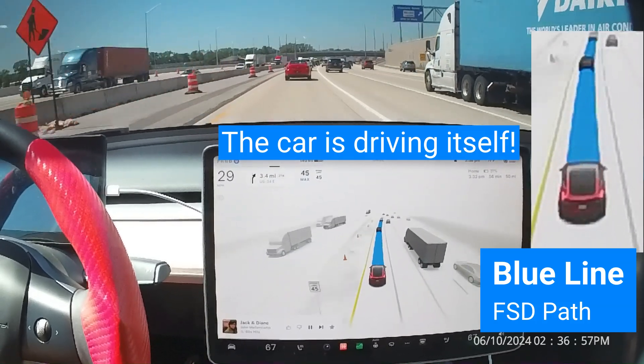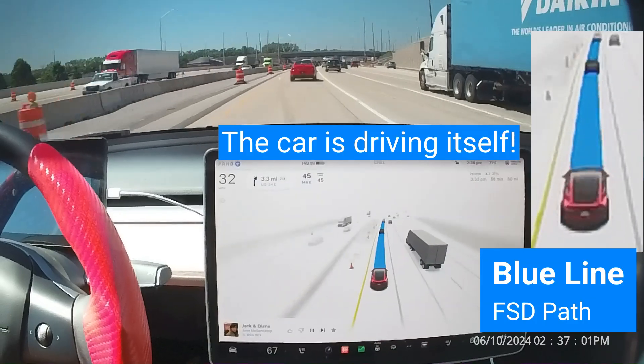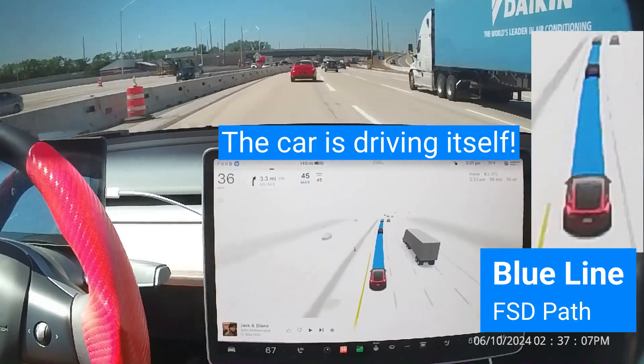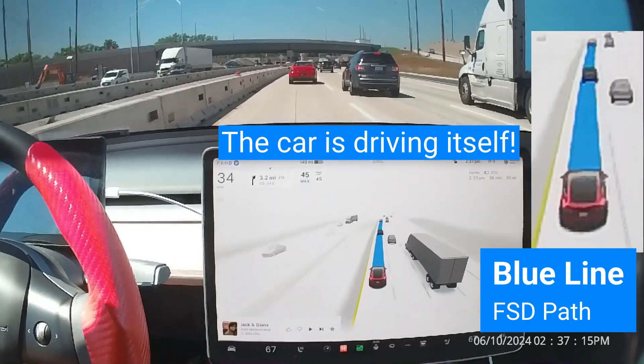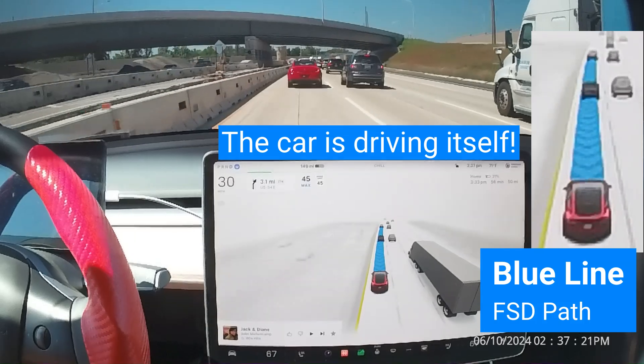A white or black line will now appear at the end of the blue path to tell the supervising driver exactly where the car will stop. This line appears as soon as the car realizes that it will have to stop, like when approaching an intersection.